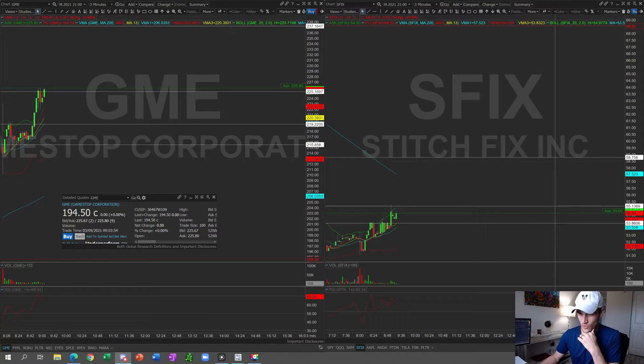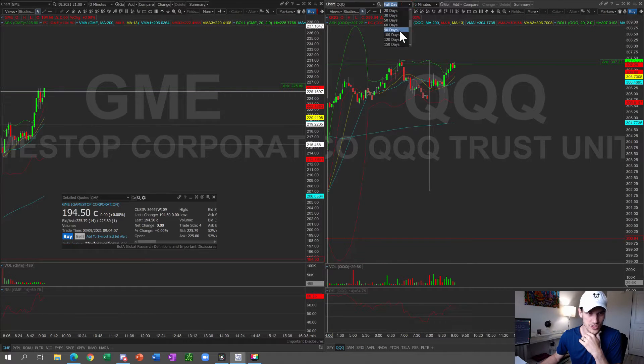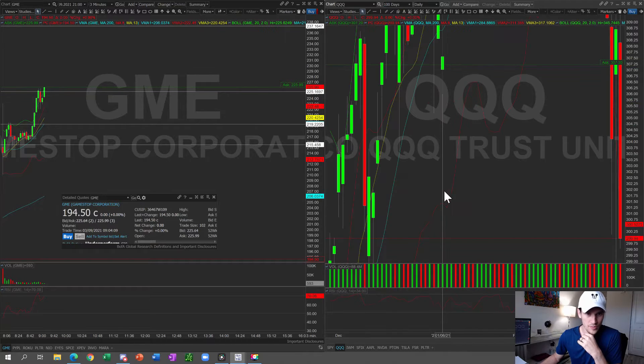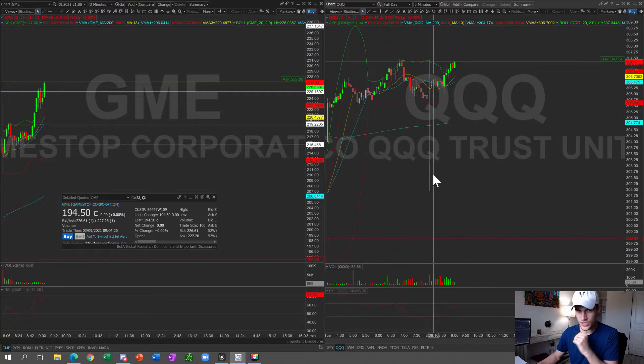Good morning everyone in the live training room and on YouTube. Let's get right at it because it's going to be a busy day. The markets are gapping up. I'm showing a daily chart on the NASDAQ and there's a quadruple bottom forming — assuming today's rally holds. And there goes GameStop breaking out.